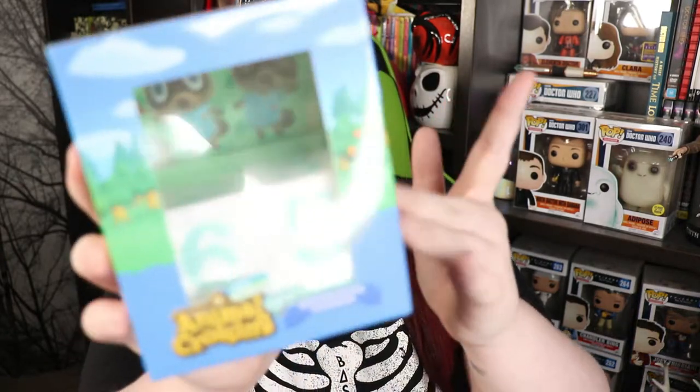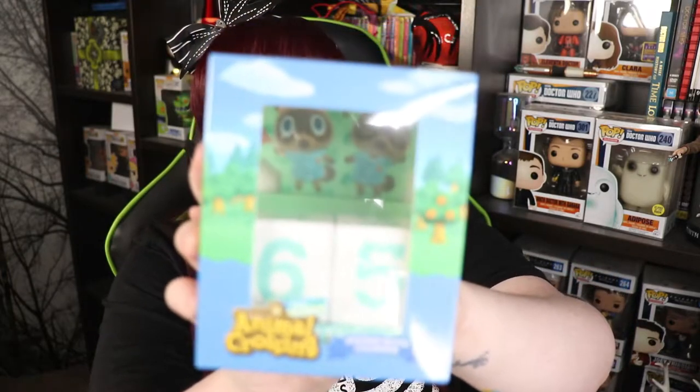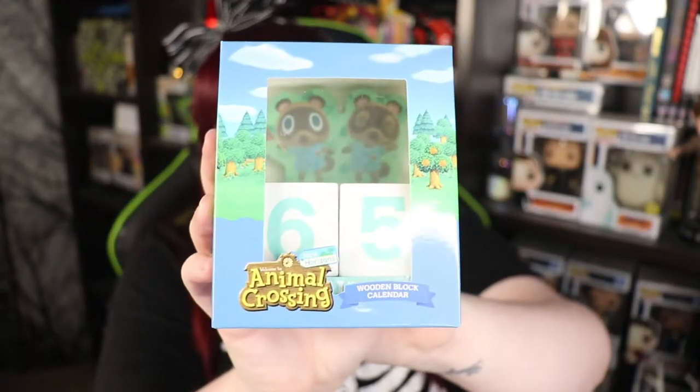Let's go with this thing that I can see next. We've got a wooden block calendar — you can see we've got the Nook boys up the back there. It includes three month blocks and two numerical date blocks. To change the date, simply rotate the blocks and switch them so that the correct month and two digit date are showing front-facing in the calendar frame. That's super cute. I love that it's the Nook boys as well.